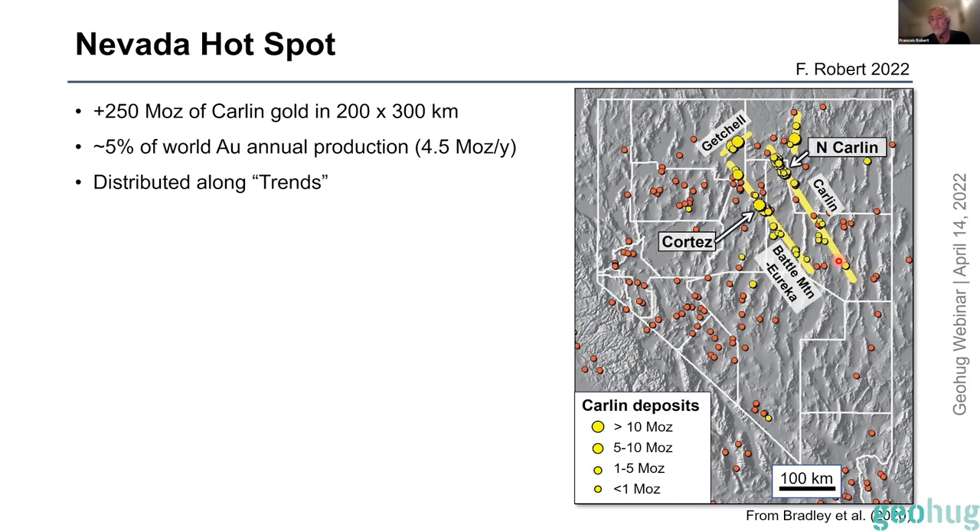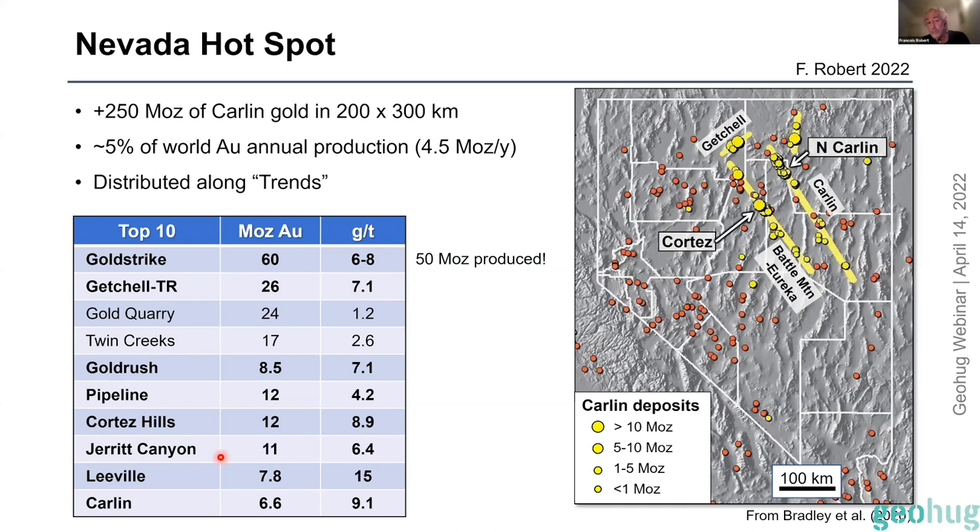That's comparable to the Eastern Goldfields Province in WA — on par in gold content and area with Norseman to Kalgoorlie — or comparable to southern Abitibi, which also has 250-plus million ounces. This area is a big production center with four and a half million ounces of gold per year, roughly five percent of total world gold production. The gold deposits are distributed along linear trends representing deep basement cracks, which is why companies are quite interested in Carlin deposits in Nevada — they are big and overall pretty high grade.